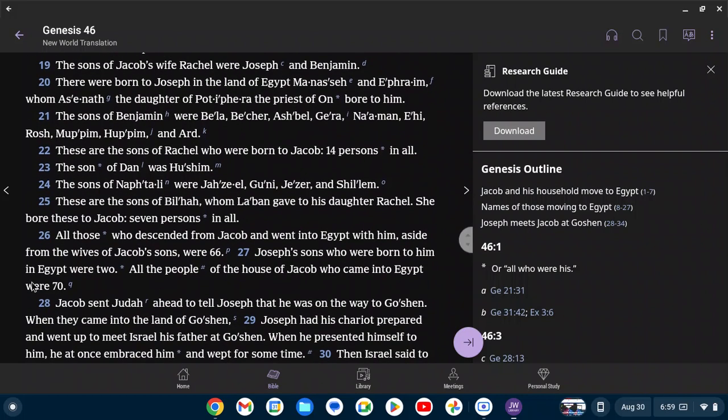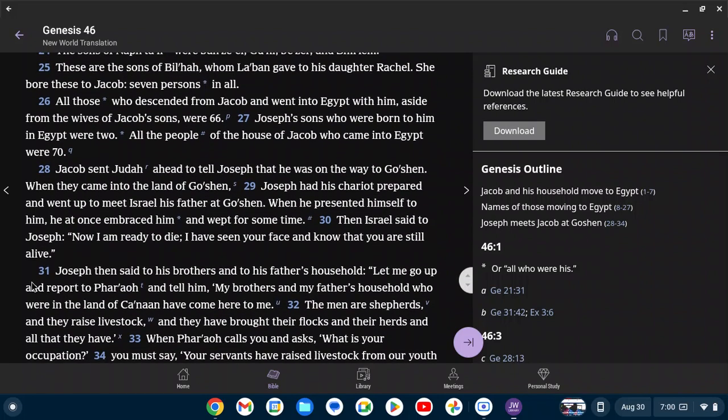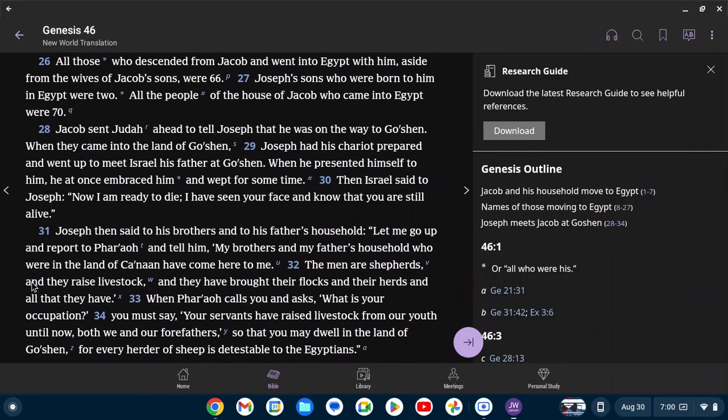The sons of Jacob's wife Rachel were Joseph and Benjamin. They were born to Joseph in the land of Egypt — Manasseh and Ephraim, whom Asenath, the daughter of Petipharah the priest of On, bore to him. The sons of Benjamin were Bela, Betcher, Ashbel, Gerah, Naaman, Ehi, Rosh, Mupim, Hupim, and Ard. These are the sons of Rachel who were born to Jacob, 14 persons in all. The son of Dan was Hushim. The sons of Naphtali were Jazil, Guni, Jezer, and Shalem. These are the sons of Bilhah, whom Laban gave to his daughter Rachel — she bore these to Jacob, seven persons in all. All those who descended from Jacob and went into Egypt with him, aside from the wives of Jacob's sons, were 66. Joseph's sons who were born to him in Egypt were two. All the people of the house of Jacob who came into Egypt were 70.